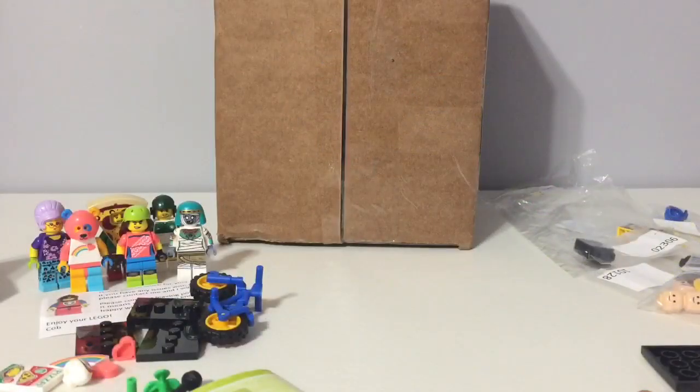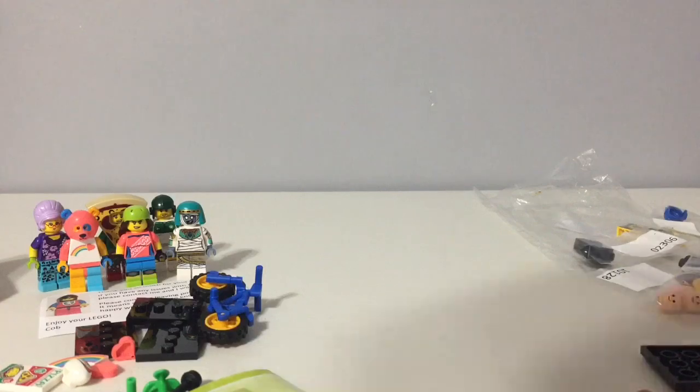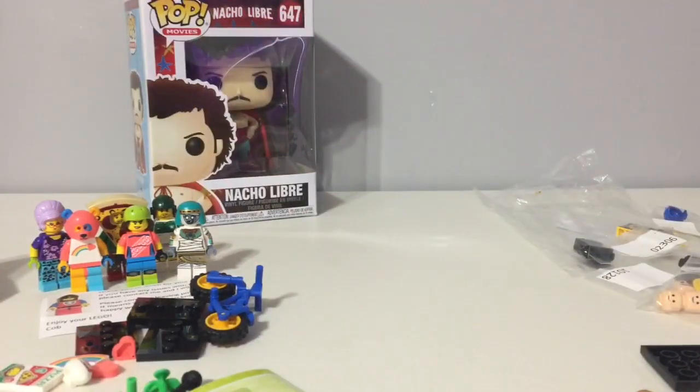Next package is from eBay, and this is not going to be a LEGO — and it was a Nacho Libre Funko Pop.